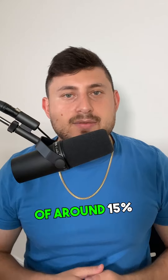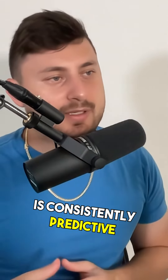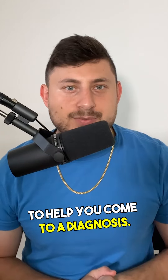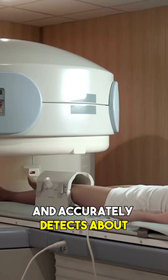The McMurray test, in which a positive result is an audible clunk, is nearly 100% specific but has a very low sensitivity of around 15%. Remember, no one specific test is consistently predictive of a meniscus tear — this is a common theme throughout musculoskeletal testing. You need a variety of tests to help you come to a diagnosis.